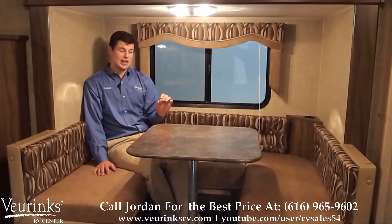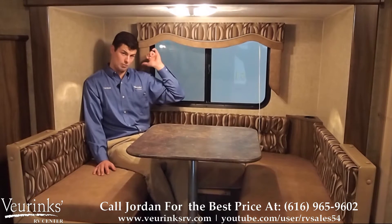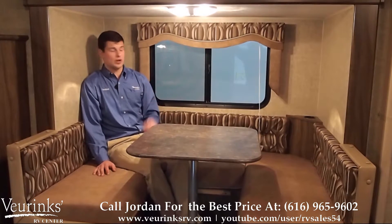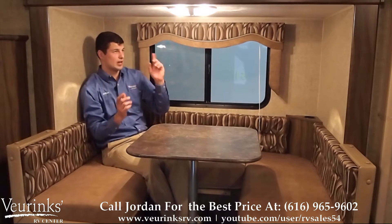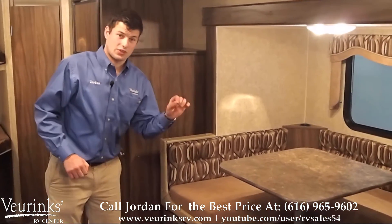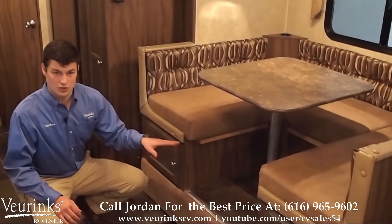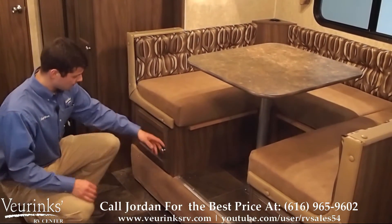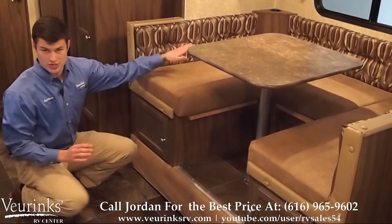This is a beautiful U-shaped dinette, perfect for family dinners. You've also got cup holders in the corner — one over there, one behind me. You've also got a nice window that's going to let in a lot of natural light with some beautiful valances above, and a nice light to illuminate the table space. This booth dinette is not only a versatile table — it also folds down into a bed so you can sleep an additional one to two people. You're going to have storage on both sides that goes all the way through the slide out.